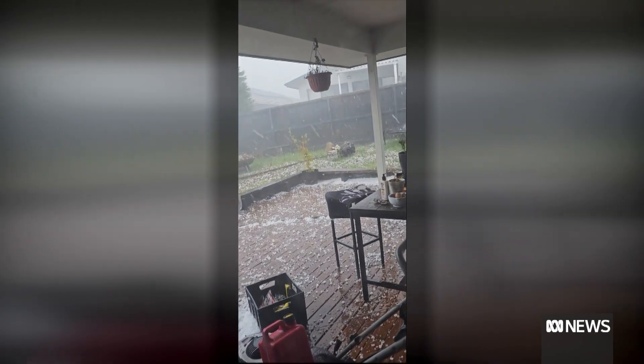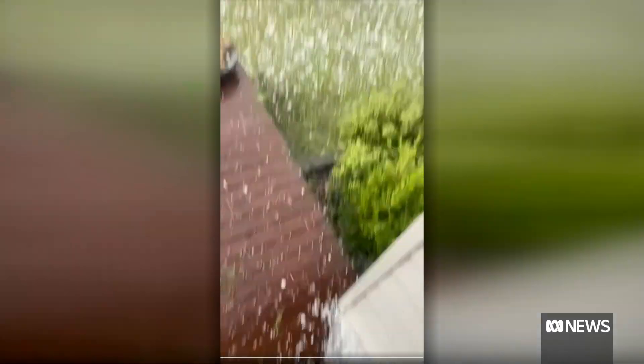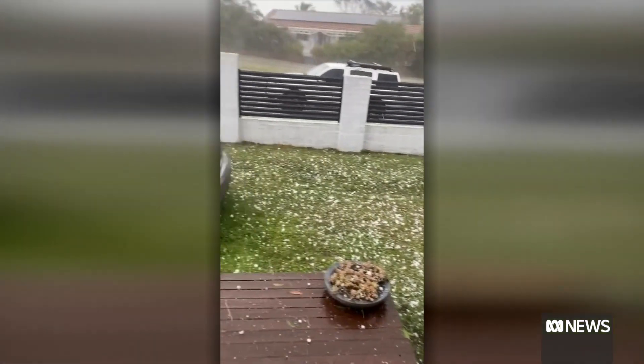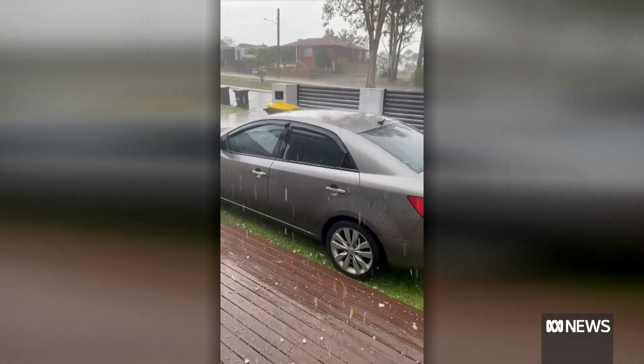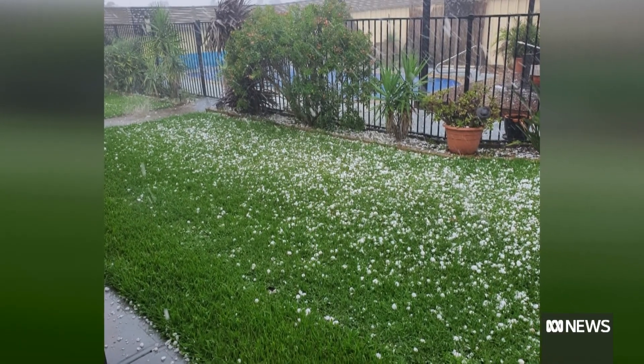But they produce a huge amount of damage: broken roof tiles, lethal to animals, lethal to humans. So we want to basically collect them so that we can better understand how they form in the cloud, because hailstones themselves are like ice cores — they preserve the conditions in the storm. And secondly, we want to improve our radar and our modelling of hail.